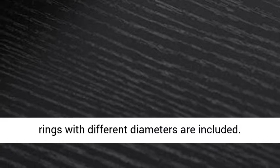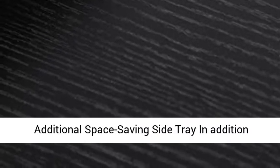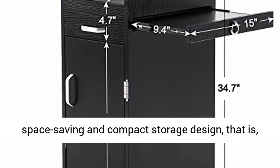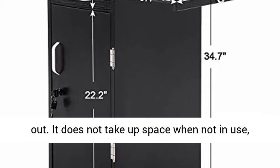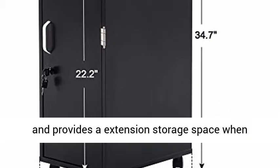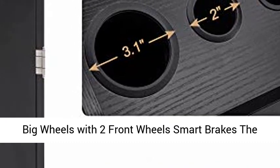Three nylon hair dryer holes — three nylon rings with different diameters are included. In addition to four drawers and three holes, there is a very space-saving and compact side tray in the cart that can slide in and out. It does not take up space when not in use and provides extra storage space when needed, which is convenient for your work.